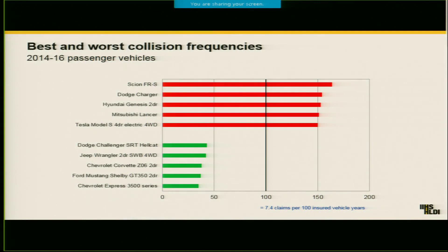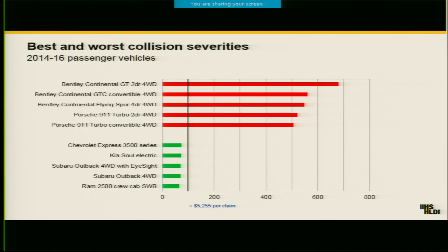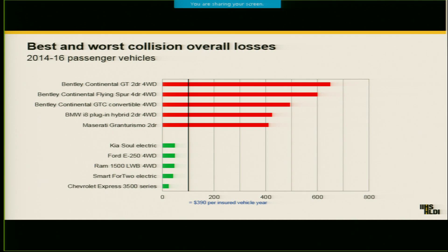This up here shows just the best and worst vehicle models in terms of claim rates. You can see some of the best models are really just sports cars that aren't driven all that often, since these are rates per year that they're insured. Another thing that we give them information on is the severity of claims — how much it costs to fulfill a claim when one is filed. Up here I'm showing collision claim severity. Collision claims are claims that you file when you do damage to your own vehicle. When you put those two things together, you get what we call overall losses, which is really the bottom line for insurers.